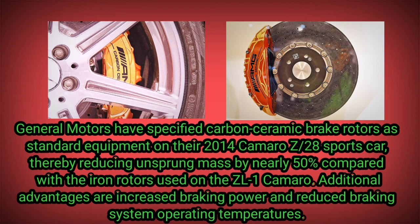General Motors specified carbon ceramic brake rotors as standard equipment on their 2014 Camaro Z28 sports car, thereby reducing unsprung mass by nearly 50 percent compared with the iron rotors used on the ZL1 Camaro. Additional advantages are increased braking power and reduced braking system operating temperatures.